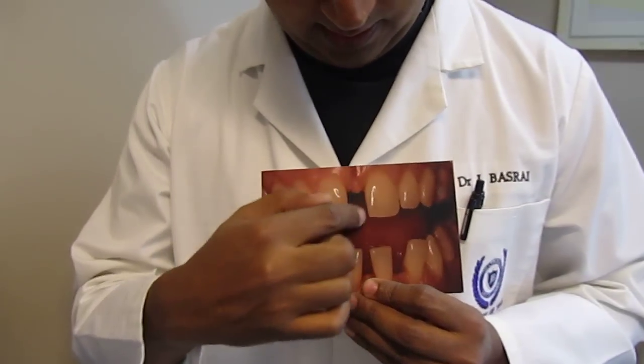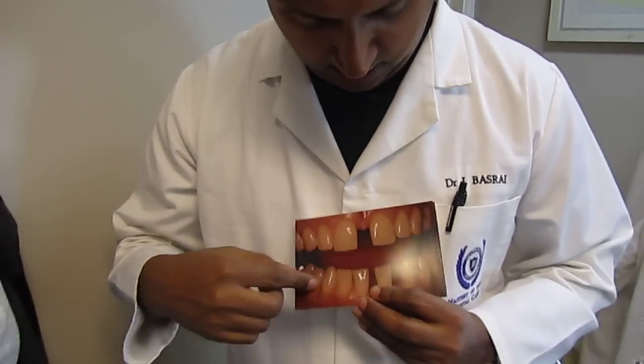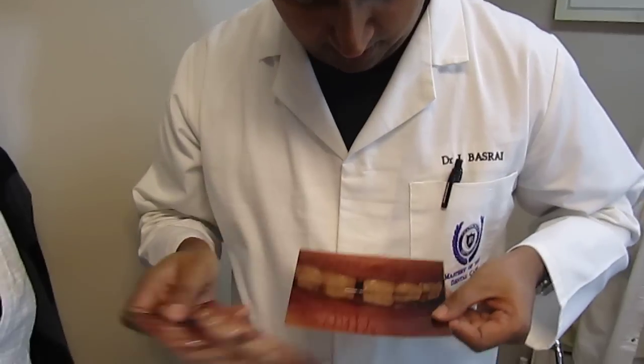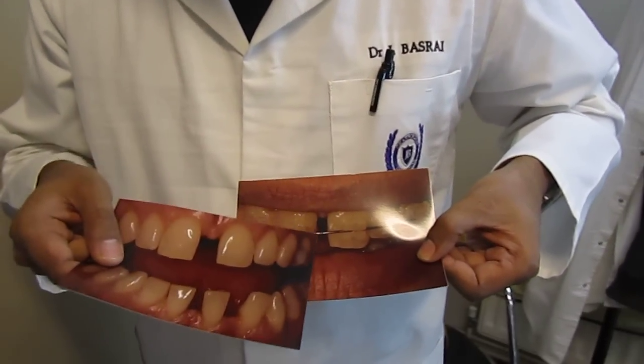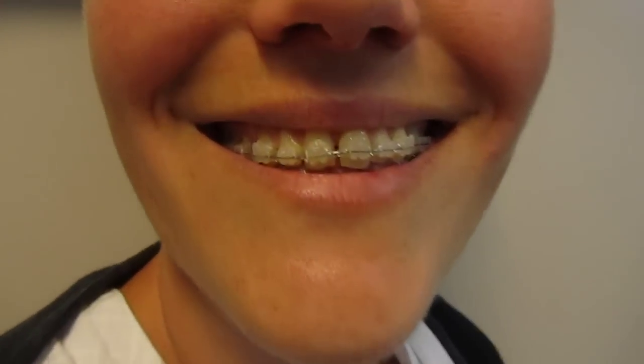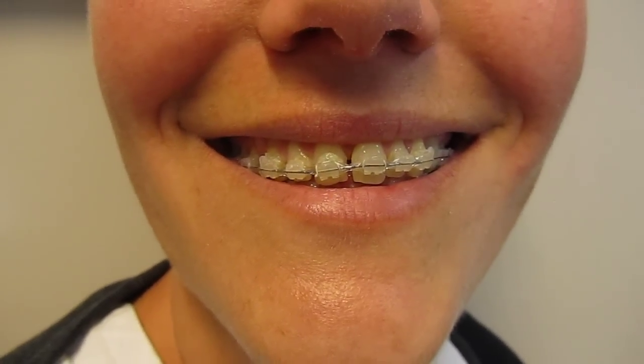She had quite a large diastema here, as you can see, and we are going to do the lower arch. I just wanted to show you in between her treatment — this is the brace, and you can see the space is now closing quite significantly. Within three months, the brace is now closing the space quite considerably.